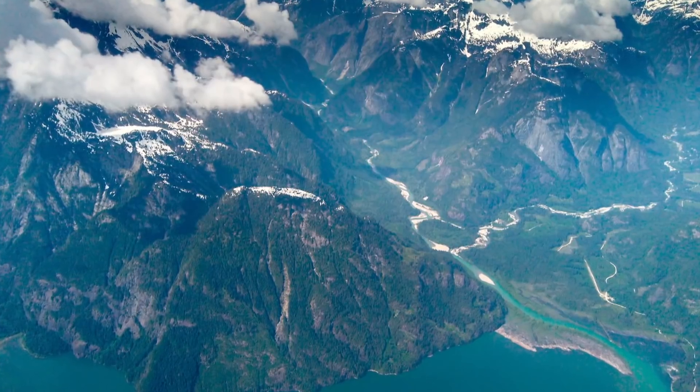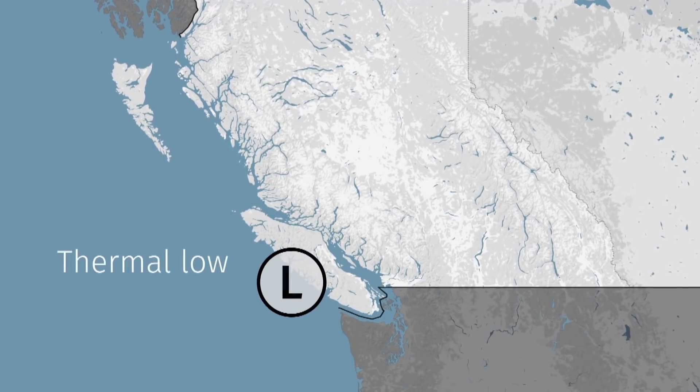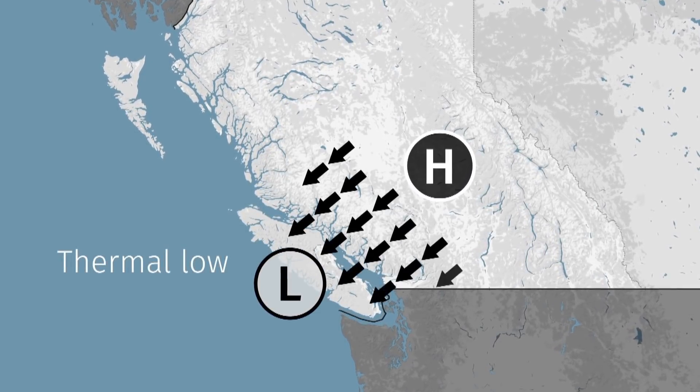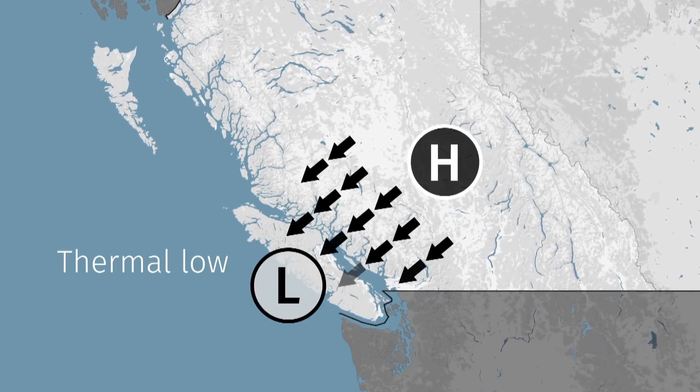So that's hot. It gets hotter with thermal lows. When it's hot enough, rapidly rising air causes low pressure on the ground. Winds move from high to low, so that hot air rushes towards the coast, racing down our mountains. If you've heard of Chinooks, it's the same principle.